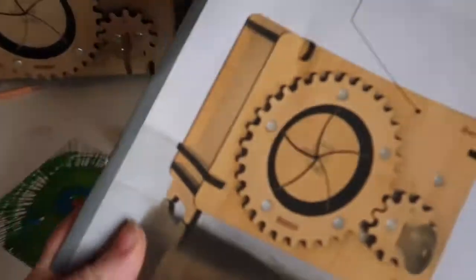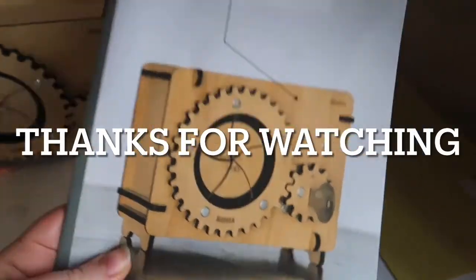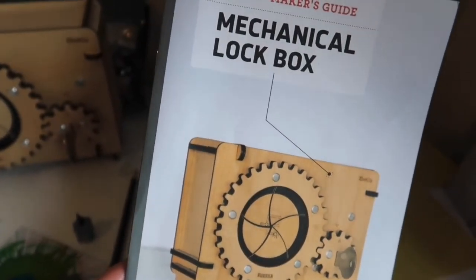You're not just getting the activity itself and the instructions — you're getting loads of information as well to do with your item that you've made.